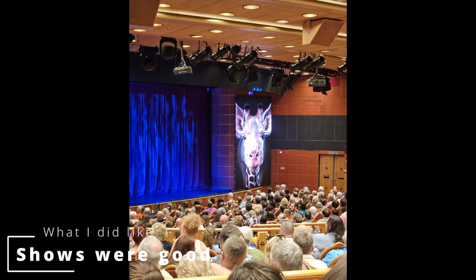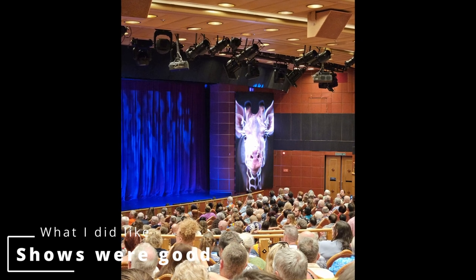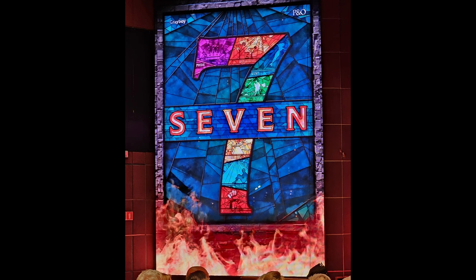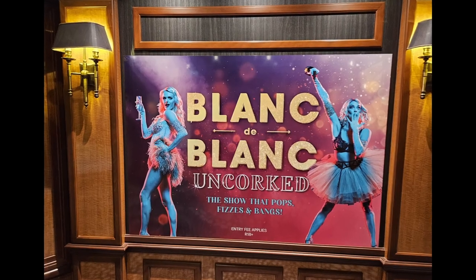My next good thing was that I found the shows on board to be good. While not Broadway quality, everything from 'One to Seven' and everything else was enjoyable. If you do enjoy shows with adult themes, I recommend Blanc de Blanc, though it does come at an extra fee.